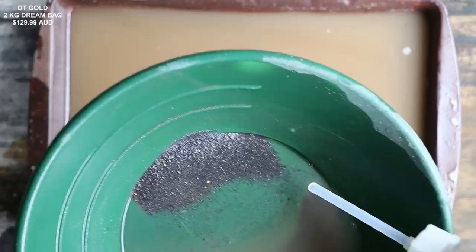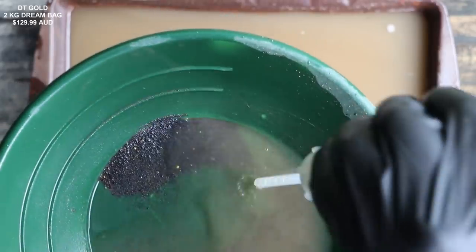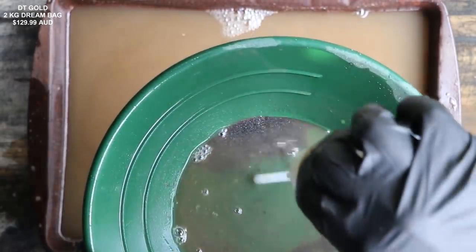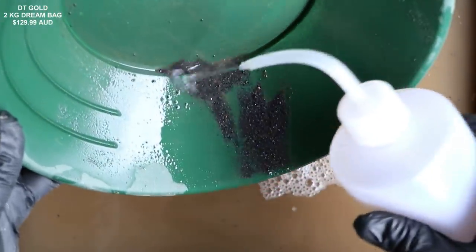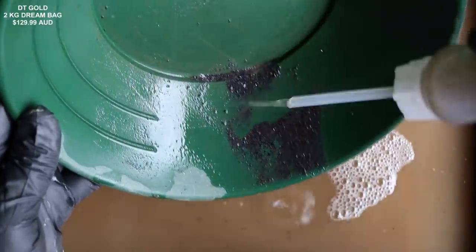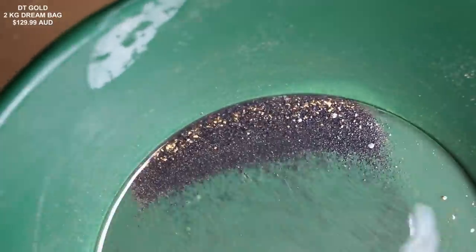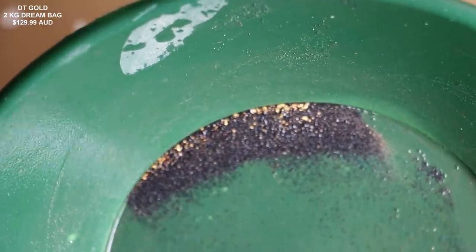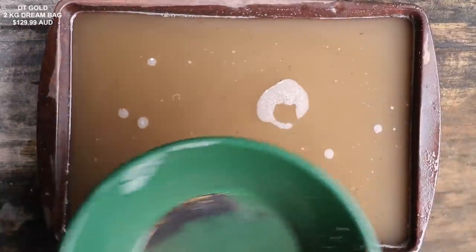Most of this black sand isn't even magnetic, so the only way to remove it is by hand. The best way to describe this is an excellent stress reliever in the most annoying way possible. After panning it three times, some is still trying to get away. So this is what we have — all that black sand mixed in with the gold. It's basically a super difficult pan, and the only way to separate it with non-magnetic material is to grab one piece at a time.